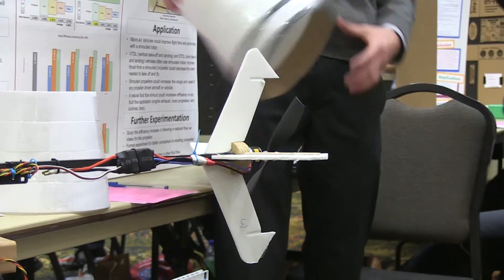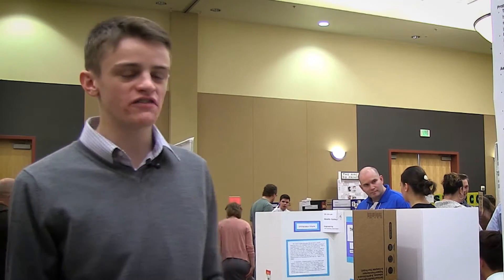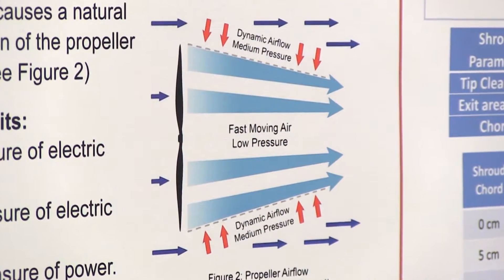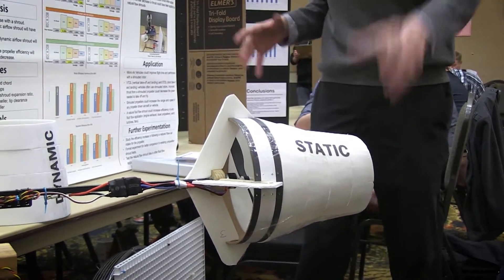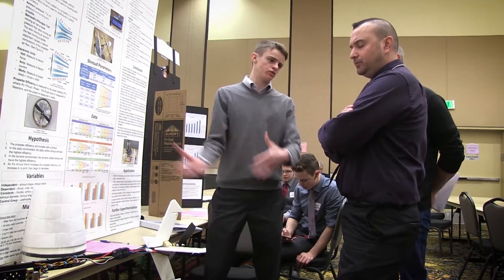I'm Andrew. I'm from Bountiful High School. I'm a junior and I'm here at the Science Fair today. I'm working with propeller shrouds trying to make propellers more efficient. I love airplanes — I work with them a lot. I do remote control airplanes and I love finding ways to make them more efficient. I've found ways to make wings more efficient, and now I'm working with propellers, improving efficiency and making the battery life last longer. It's just something that I really enjoy.